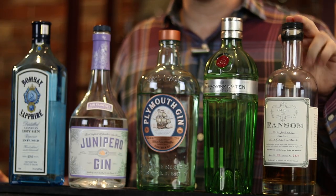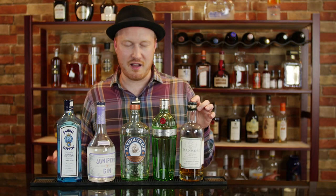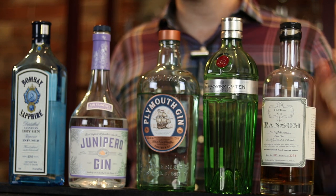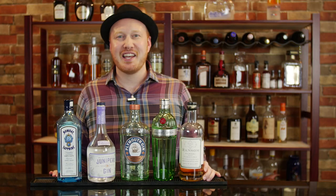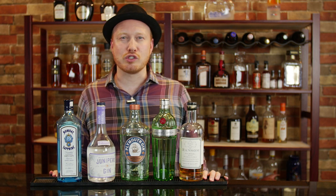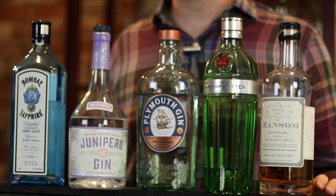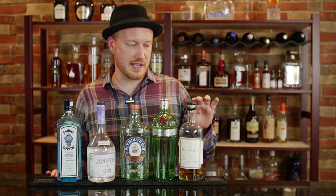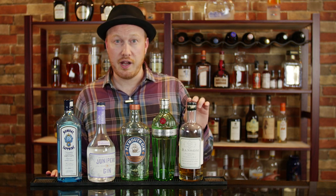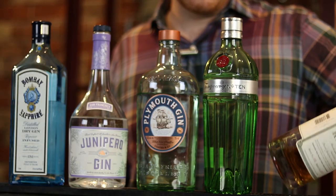Last but not least, we have Ransom Old Tom Gin. This is a very interesting gin. This is perhaps the most unique of the bunch — a small batch gin that was created to be as historically accurate as possible, to mimic the gin of the 1800s. The recipe was created with the help of well-known historian and mixologist David Wondrich. This is best intended for either sipping on its own or for pre-prohibition cocktails like the Gimlet or the Tom Collins. This is the only gin of this group that's distilled using corn and barrel-aged for three to six months. And as you may have noticed, the color is golden brown, and it gets that from the barrel aging process.